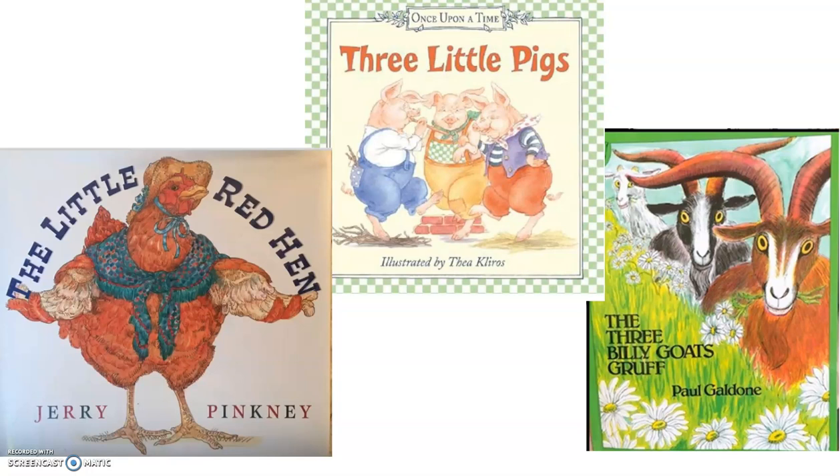I want to first look at The Three Little Pigs because that's the first storybook we read. And I would ask you the question: who is your favorite character from The Three Little Pigs, and why? A character is one of our story elements. So I want you to think — who is your favorite character and why? Take about five seconds to think about that. Whisper it to yourself, say it in your mind, maybe share it with a family member or a pet.